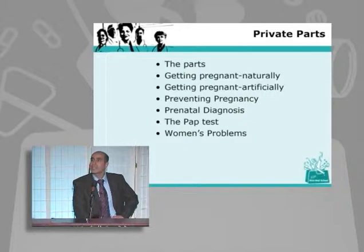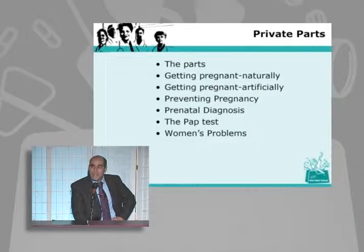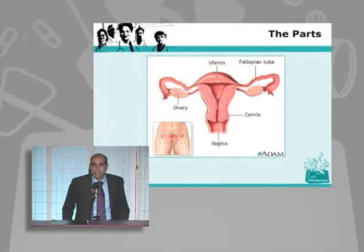This is the outline of what we're going to talk about tonight. First, I'll talk about what the parts are so you understand normal female anatomy. Then how people get pregnant naturally — not the birds and the bees, but the science behind it. And how people are getting pregnant artificially. I'll also talk about preventing pregnancy, prenatal diagnosis, the Pap test — which everyone knows about but doesn't really understand — and a little bit about women's problems. That should be the best part.